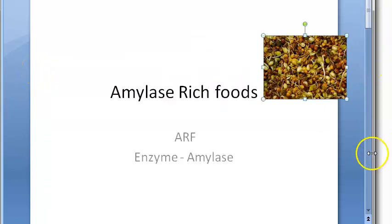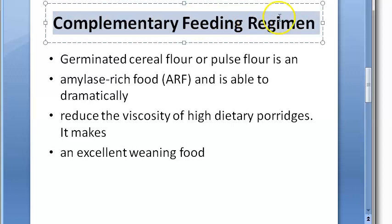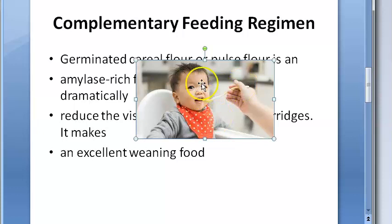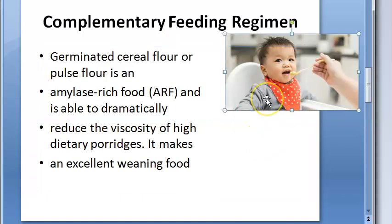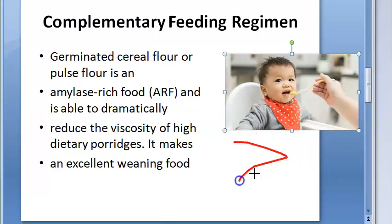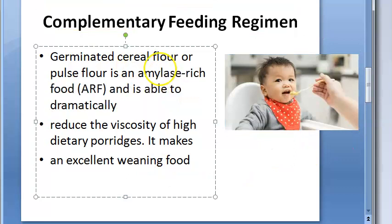We need sprouts and similar foods to give us amylase. When it comes to complementary feeding regimen — basically weaning foods — after six months, when the baby turns greater than six months and you want to start different types of foods beyond breast milk, germinated cereal flour or pulse flour is an amylase-rich food.